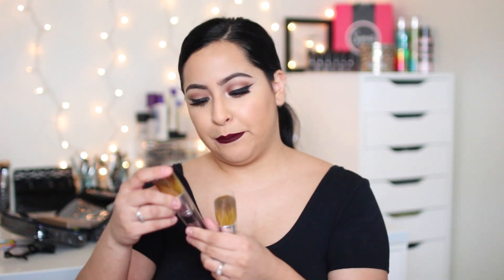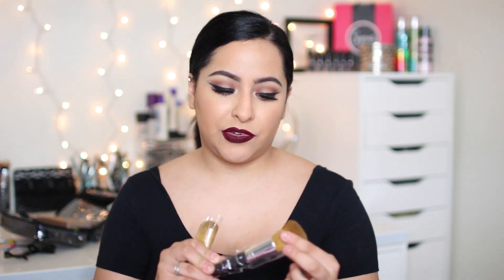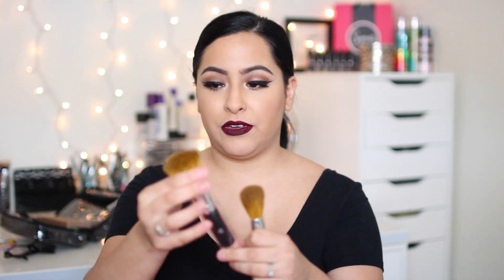I picked up the Real Techniques Miracle Complexion Sponge because I needed a new one. I also got these brushes from Beauty Fix — there was actually a NYX pop-up store in my mall and I found these brushes. I really wanted to try a brush like this for contouring, and they're not exactly as fluffy as I thought, but maybe they'll become more fluffy when I wash them. They kind of remind me of the bare mineral ones, which is why I picked them out.